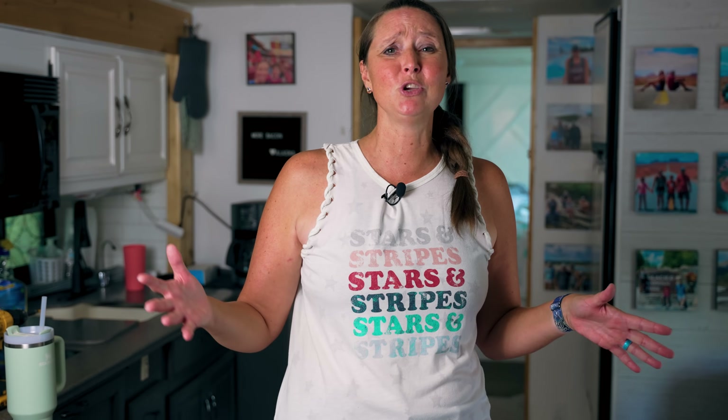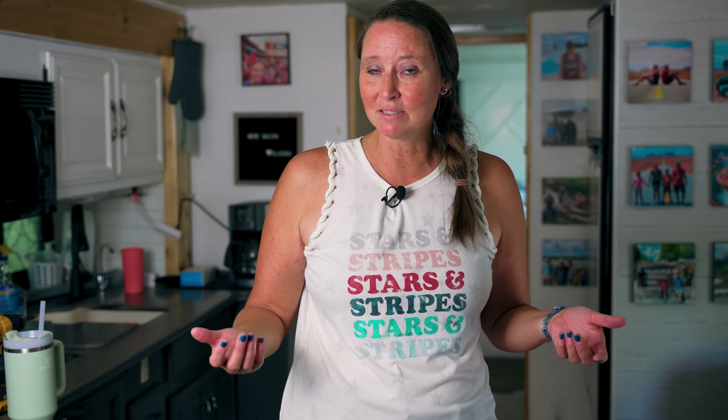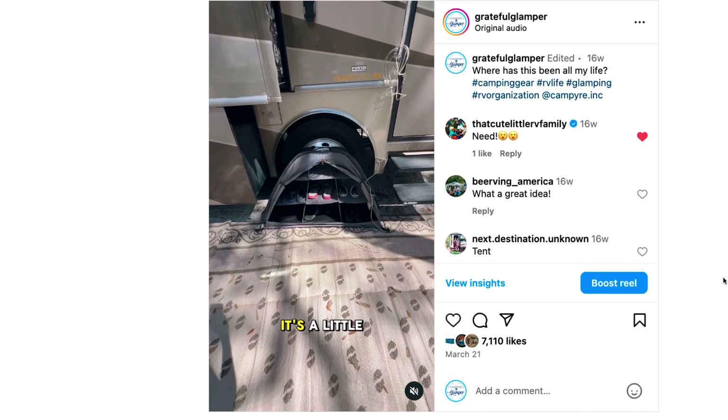Number 10 on the list — we're halfway to number one — is the camper shoe organizer tent. Ben got this on Amazon and I thought it was stupid, but oh my gosh, what a lifesaver. It's easy to set up. We try to keep shoes out of the RV since they pile up by the door, so being able to keep them on the outside with easy access is a lifesaver, especially in dusty or sandy conditions. I posted an Instagram reel about it and it blew up — you all called it the most genius invention ever.